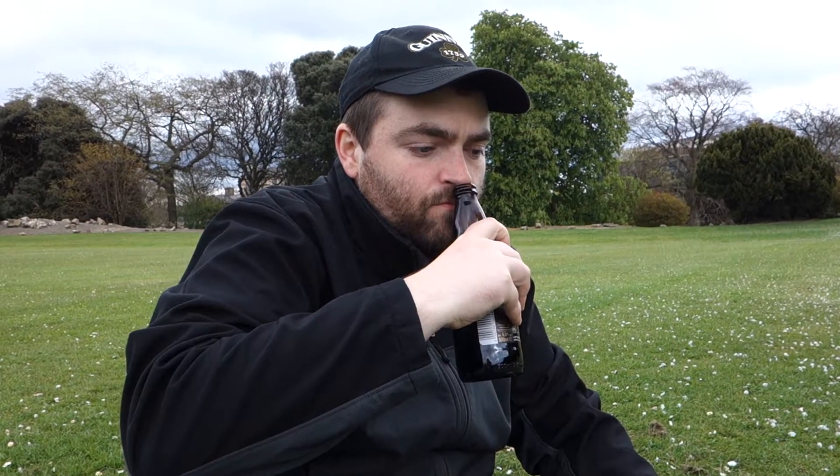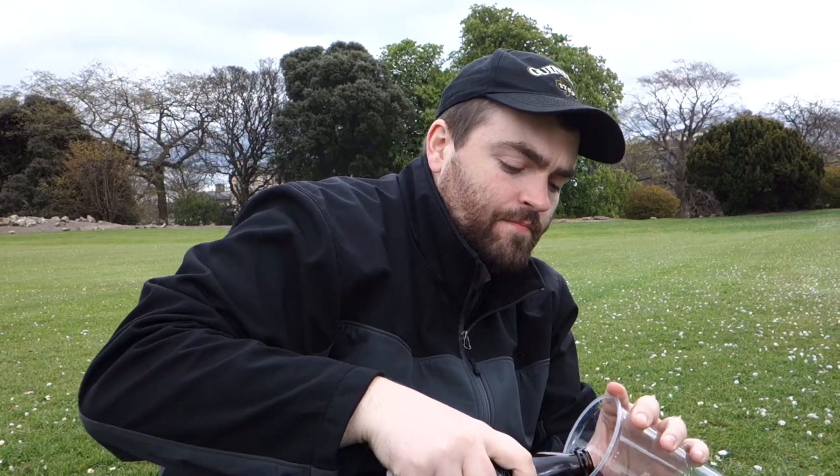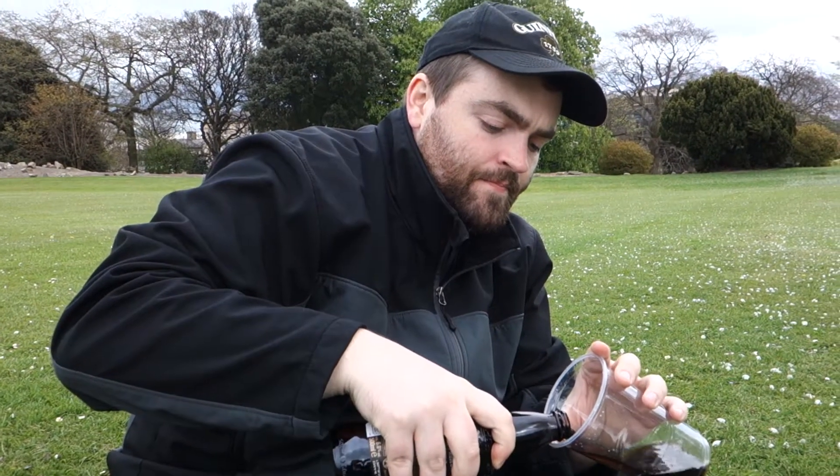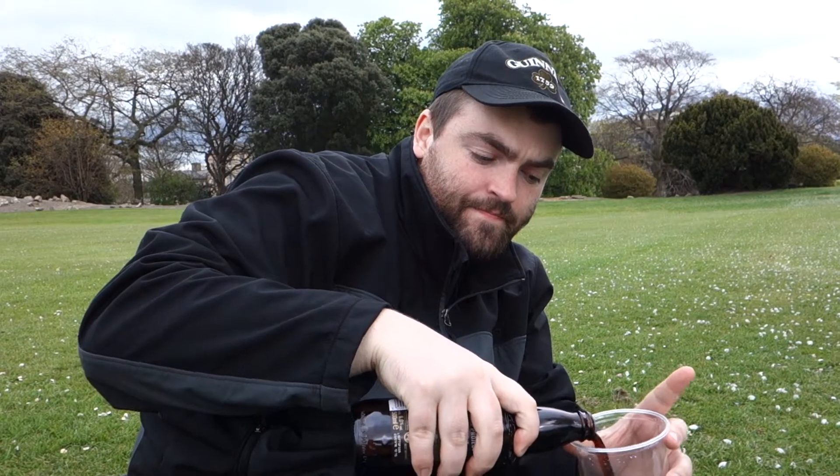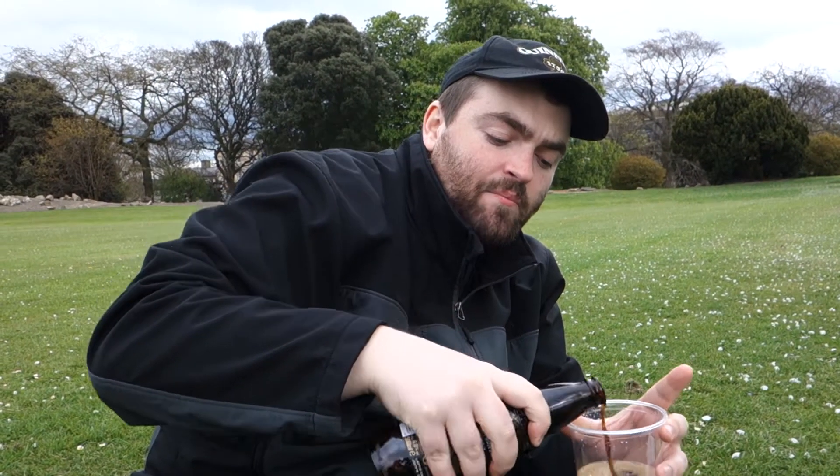Okay, let's try it. Smells pretty good. There's like no foam — well, that's because I'm pouring it well.